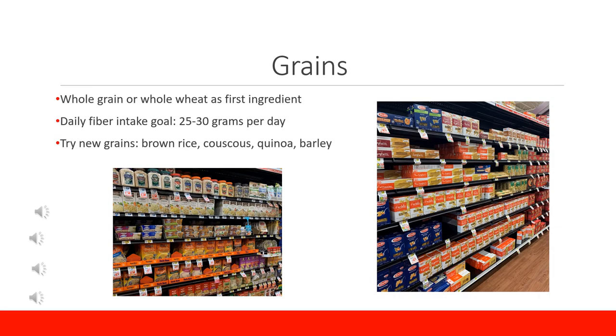When choosing grains, try to make as many as you can whole grains. Whole grain or whole wheat as the first ingredient is an indicator that it is a whole grain product. A whole grain has all three parts — the germ, endosperm, and bran — which all contribute fiber, vitamins, and minerals, whereas white or refined grains do not have all of those nutrients and will spike your blood glucose more quickly. The daily goal for fiber is 25 to 30 grams per day, which adds up if you incorporate it into all of your meals and snacks throughout the day.